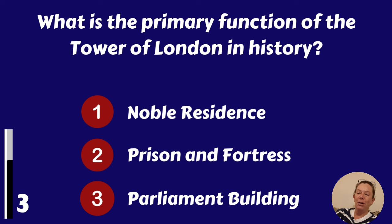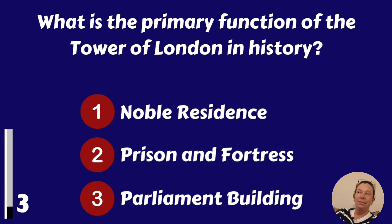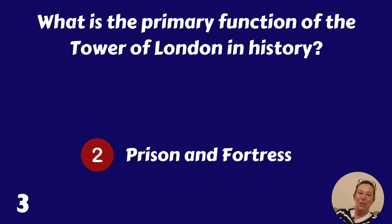What is the primary function of the Tower of London in history? It was a noble residence, prison and fortress, or a parliament building? It was a prison and fortress.